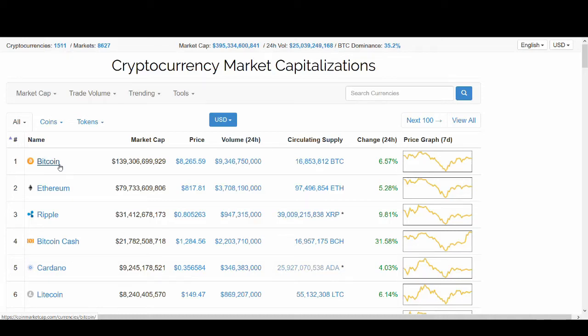Hi there, do you want to learn how to buy Bitcoin and cryptocurrency with zero fees? You've come to the right place. Today we've got a slightly different video — a tutorial on how to buy Bitcoin and cryptocurrency with zero fees.